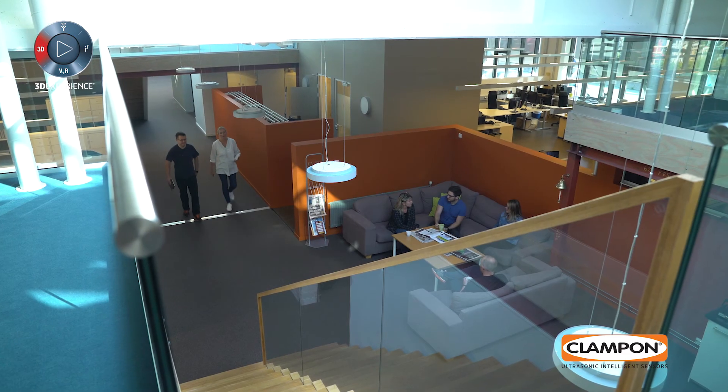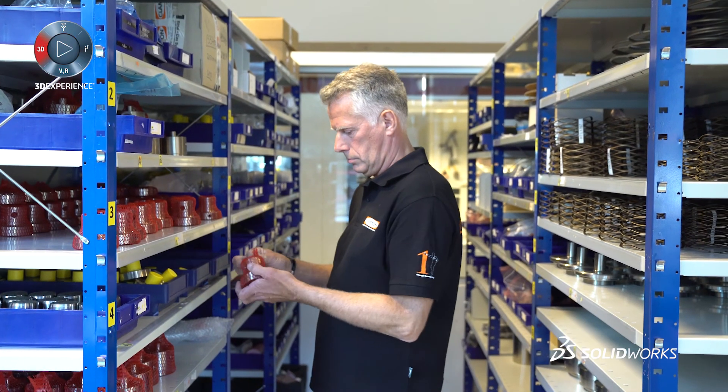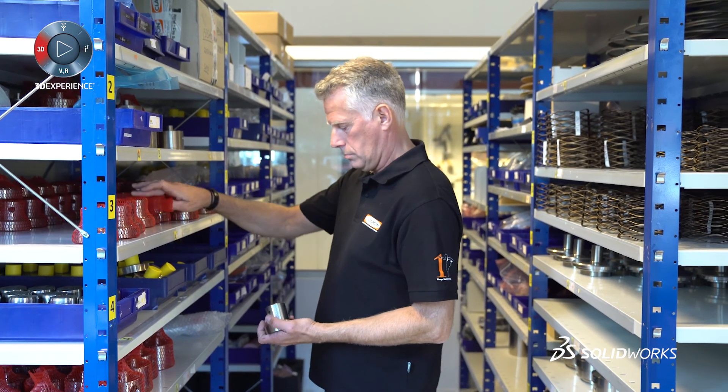This means that we can produce documentation in parallel with the development process rather than waiting for it to be finalized, which means we can have the material ready much quicker and get it out to the customer much quicker.